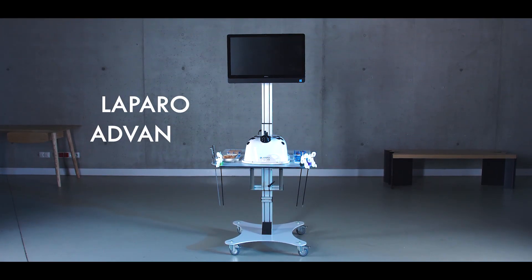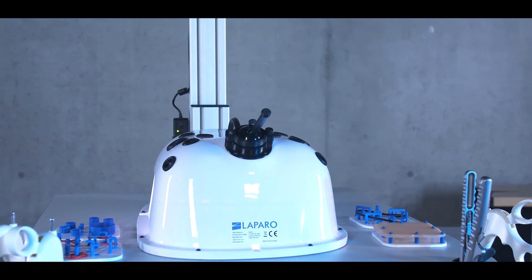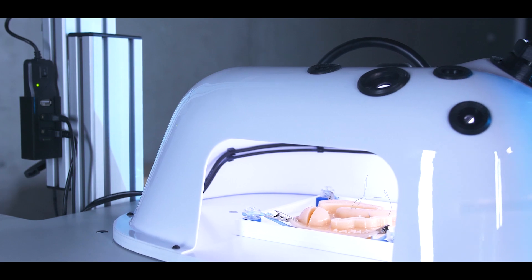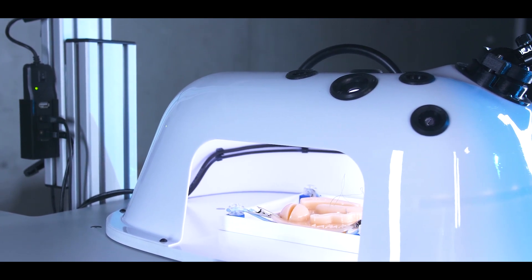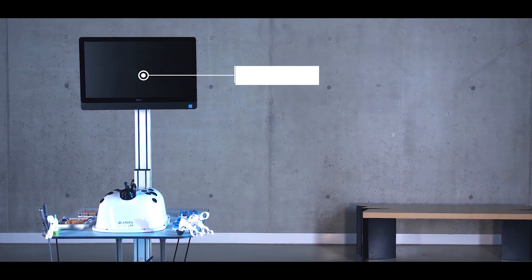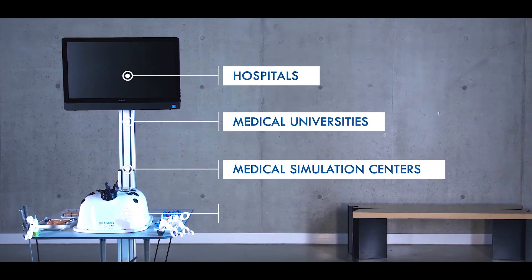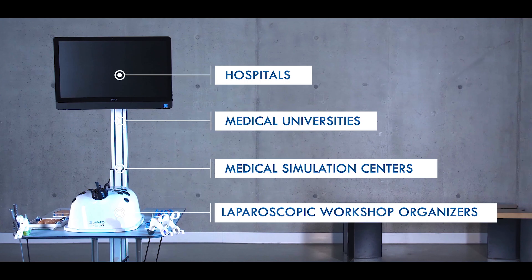Laparo Advance is a professional laparoscopic trainer. Our design provides the highest ergonomics and functionality of training while simulating surgery conditions. It's a great choice for hospitals, medical universities, medical simulation centres, and laparoscopic workshop organisers.